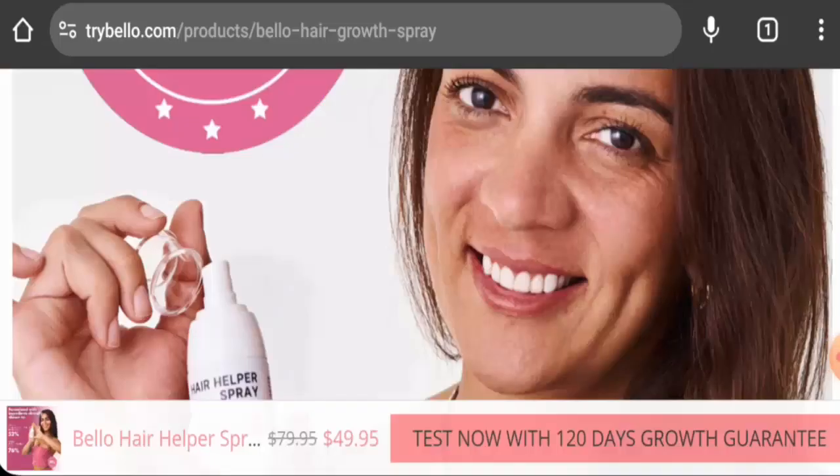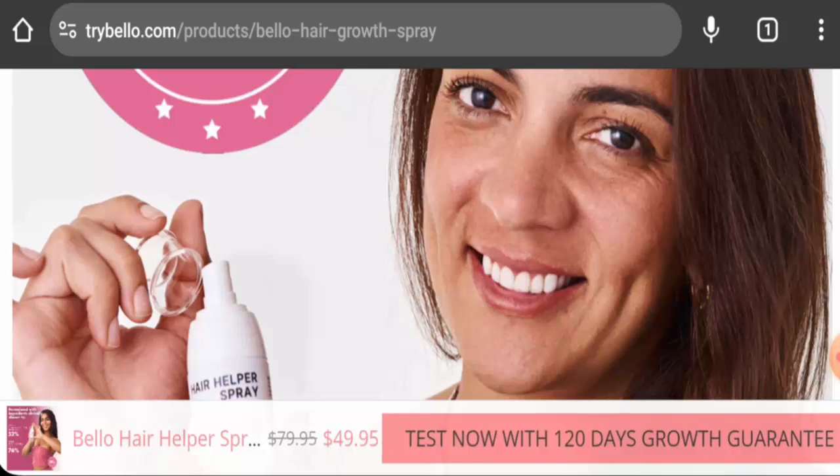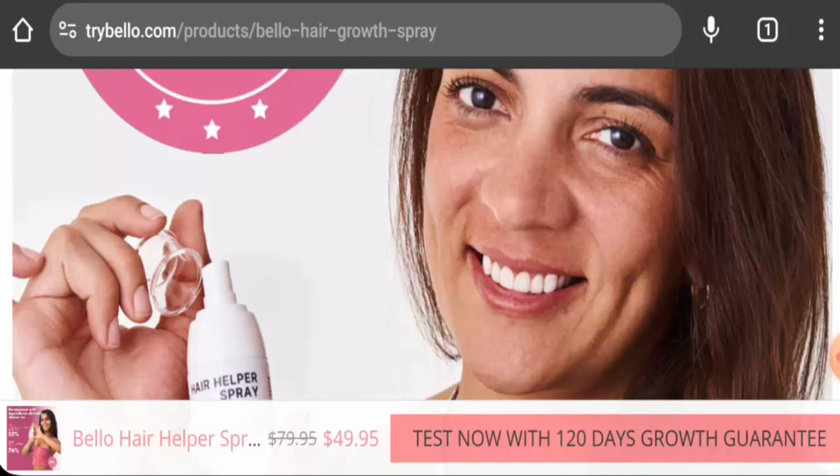Hi everyone, welcome. In today's video, do you want to know about Bellow Hair Helper Spray reviews? We are going to provide you with an unbiased review in this video, so please stay connected with us.